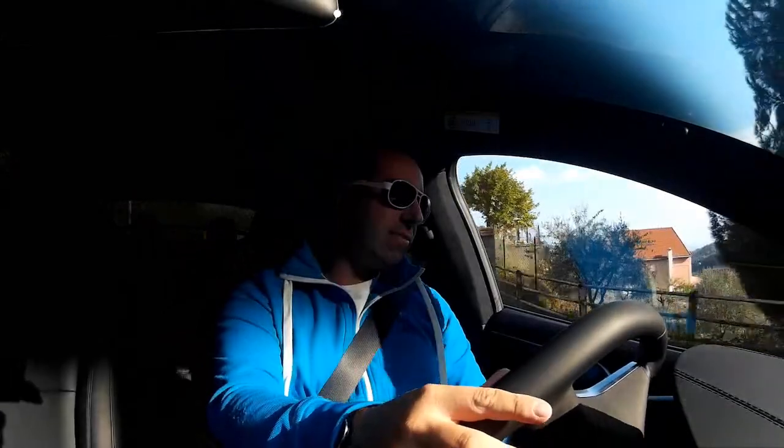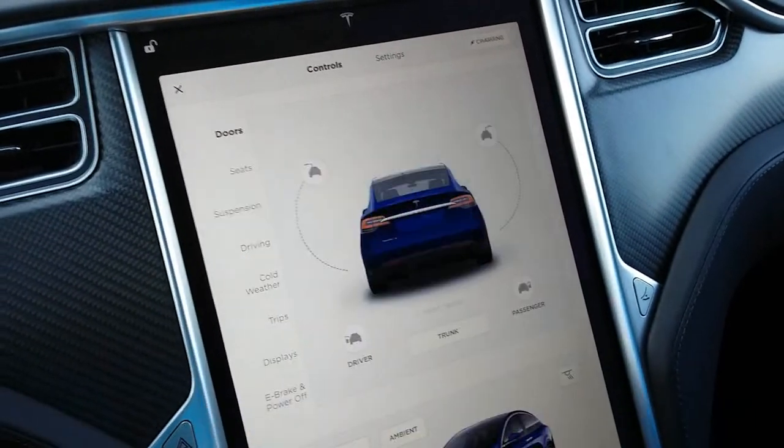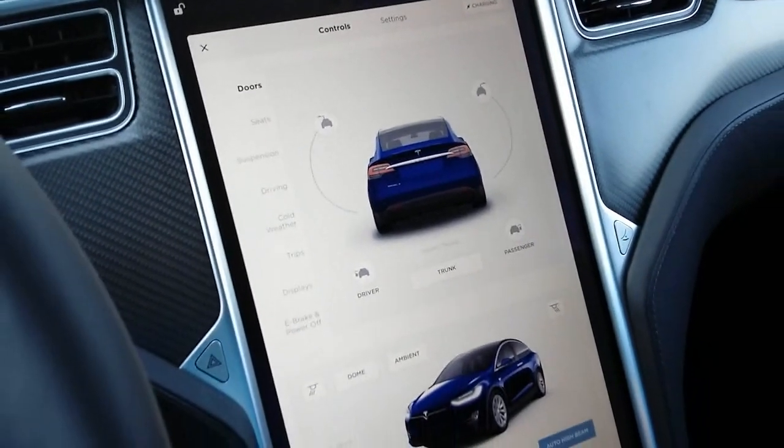There is so much more to say about Tesla and the Model X. This is a car designed for usability, but at the same time it satisfies your need to drive something exclusive, something good, something really, really modern. And there's nothing more modern than the Model X.